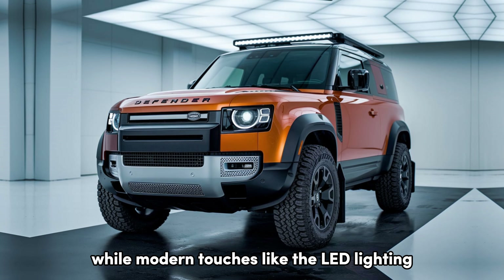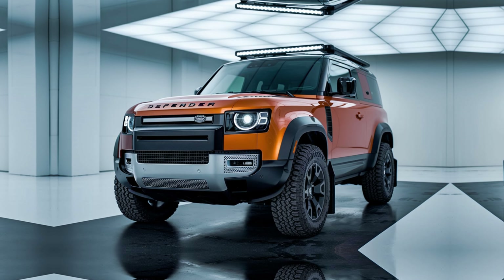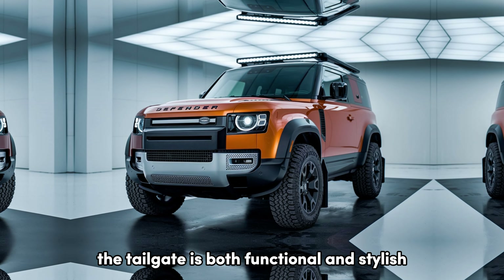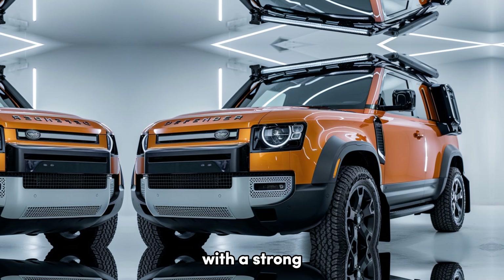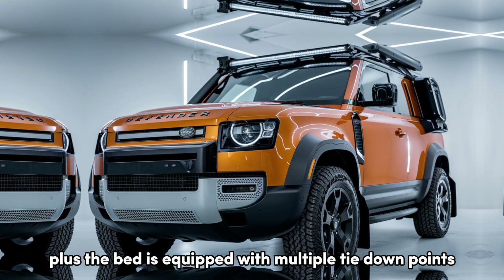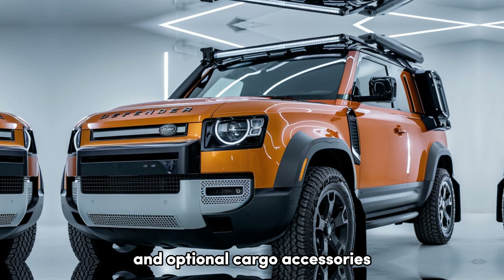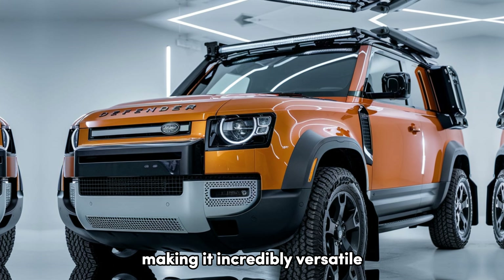Modern touches like the LED lighting, bold fender flares, and aggressive wheels give it a contemporary edge. The tailgate is both functional and stylish with a strong, reinforced design that can handle heavy loads. Plus, the bed is equipped with multiple tie-down points and optional cargo accessories, making it incredibly versatile.